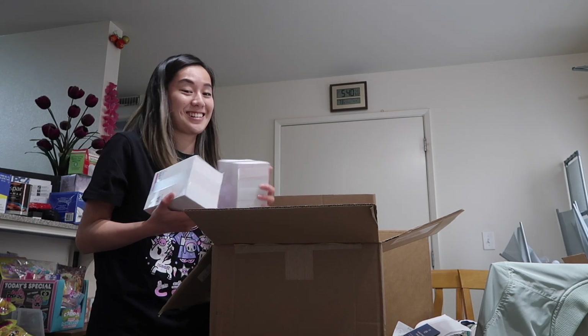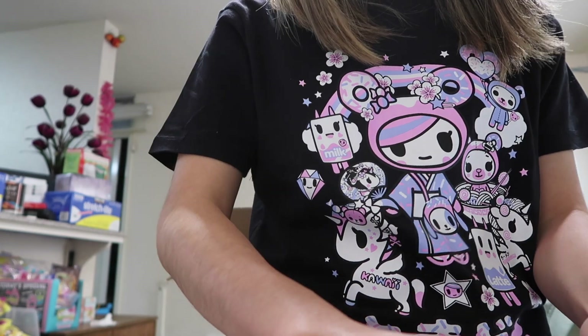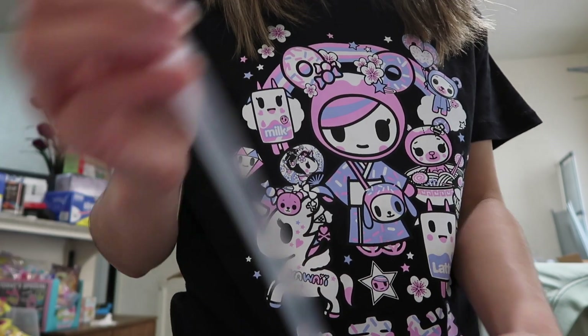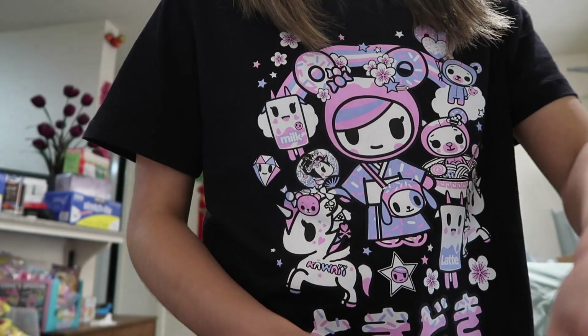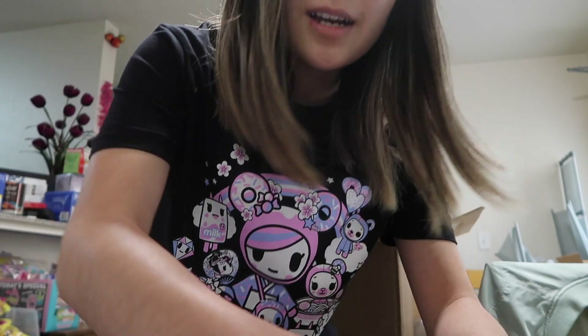I didn't realize I ordered so many. So these are my new postcards. I originally had tinier ones but I wanted them to be a little bigger so that I can write notes on the back of each card if I ever wanted to. I used a new design because I didn't want to be copyrighted by Sanrio or something.